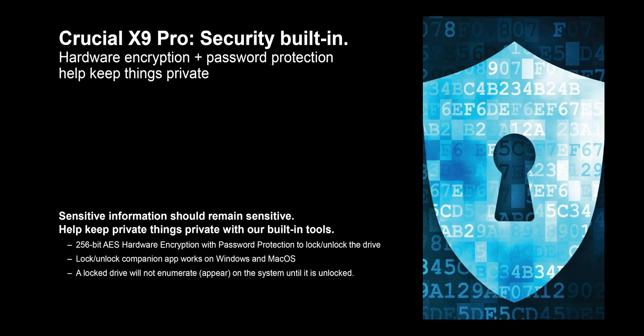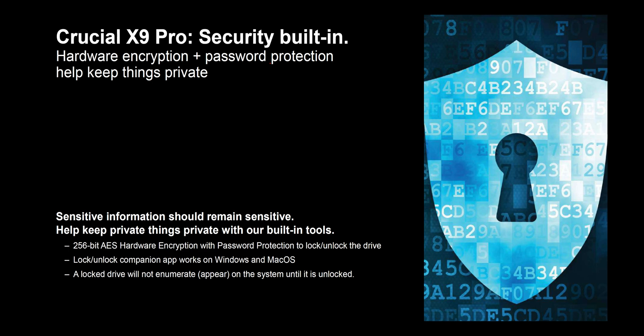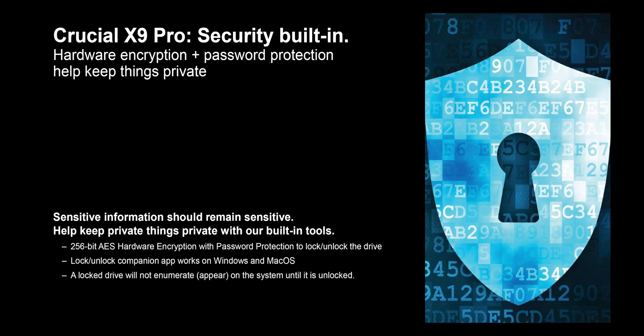One thing I haven't really used before is the password protection, which is 256-bit AES hardware encryption. That's really useful especially if you're on a job and someone tries to take your NDA material or things that aren't meant to be released — they can't get into it. I've never used it before, but it's there if you need it.